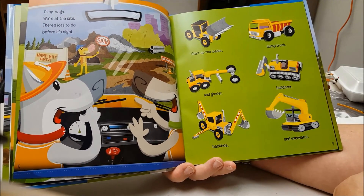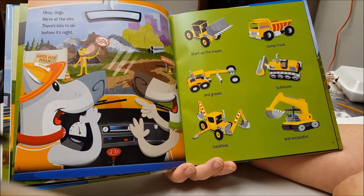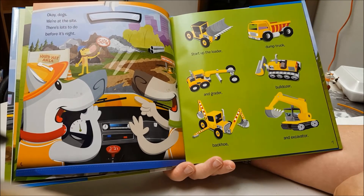Okay, dogs. We're at the site. There's lots to do before it's night.